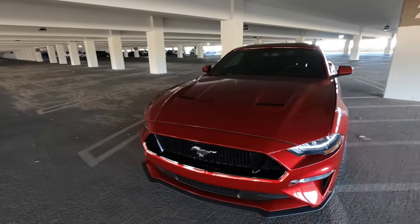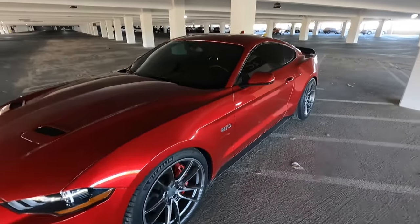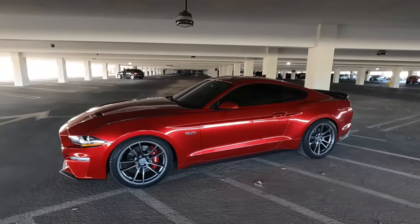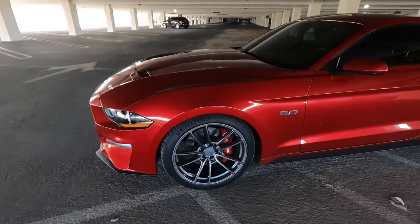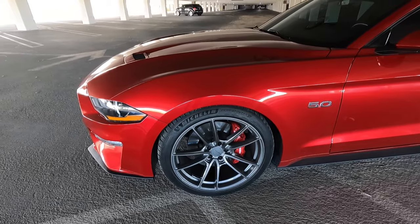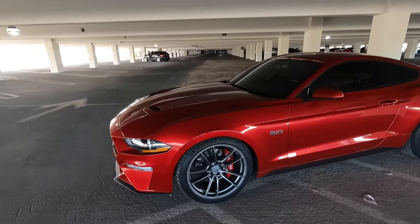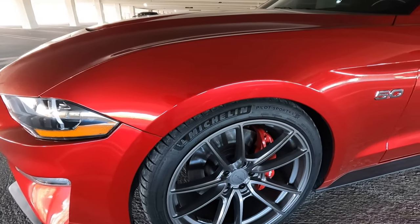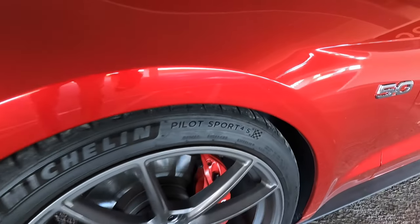No modifications on the front end — everything is completely stock. It does have SR Performance lowering springs, so the fitment is sitting just right. The Vossen VF5 wheels are included in the sale price. The wheels and tires cost me $4,000 and they're still in perfect condition. The tires only have about 10,000 miles on them — Pilot Sport 4S, the best tires you can get.